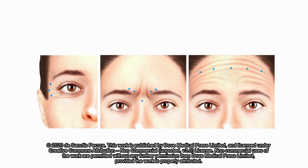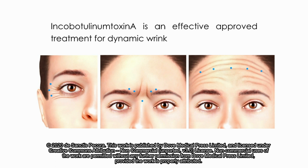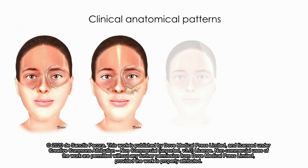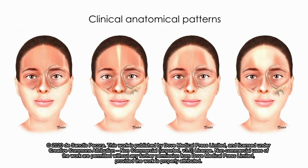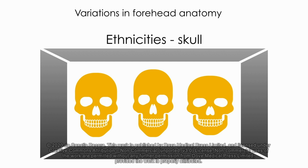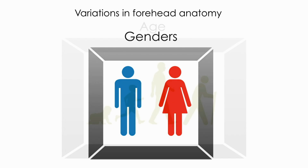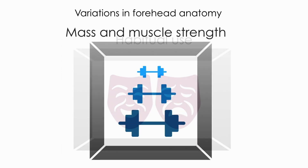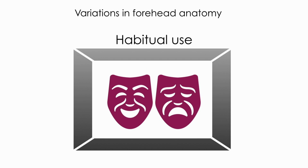It's well known that incobotulinum toxin A (INCO) is an effective approved treatment for dynamic wrinkles of the upper face. Patients differ enormously in their facial anatomical patterns regarding structure and function. We can also observe variations in forehead anatomy considering shape and size of the skull, both within and between ethnicities, genders and age, as well as variations in mass, muscle strength, and functional anatomy like habitual use.